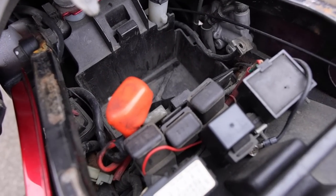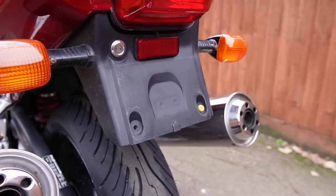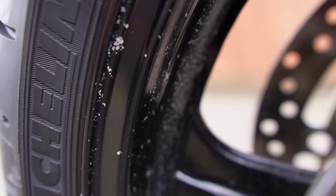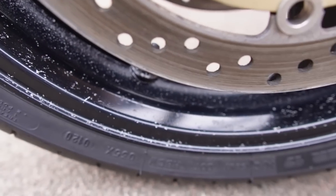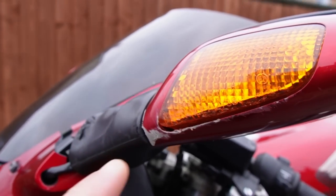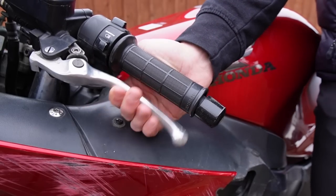There is no battery, there is no number plate, and I have no idea of the registration until I receive the V5. The windshield has a huge crack. This chrome exhaust is all scuffed up and the wheels could do with a refurb. The left-hand side mirror is missing its glass and is damaged, and this clutch lever is definitely bent.